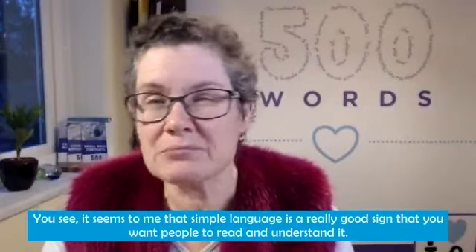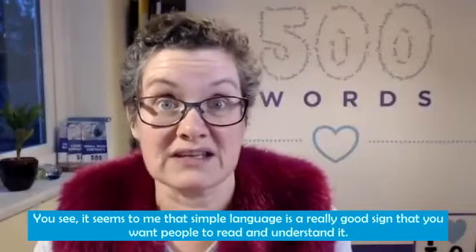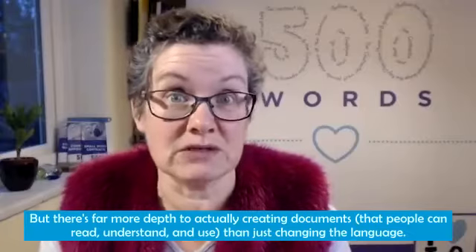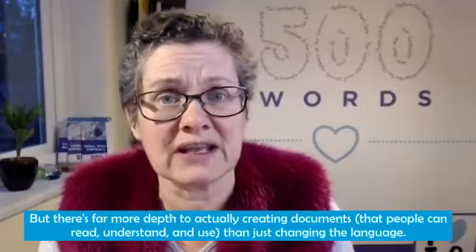It seems to me that simple language is a really good sign that you want people to read and understand it — kind of the basic hurdle that you need to overcome. But there's far more depth to actually creating documents that people can read, understand, and use than just changing the language.